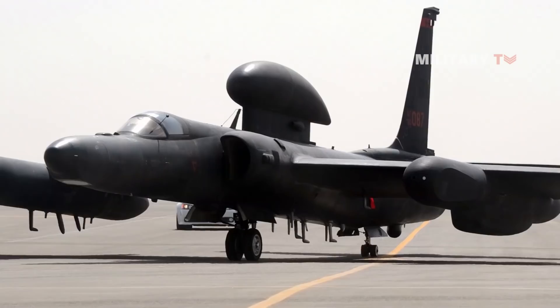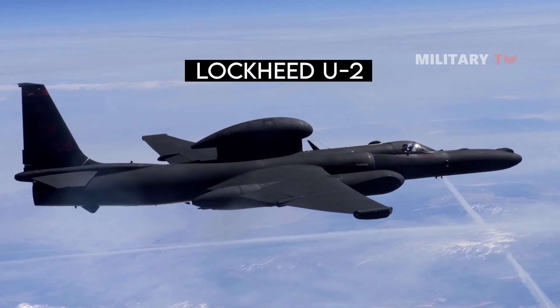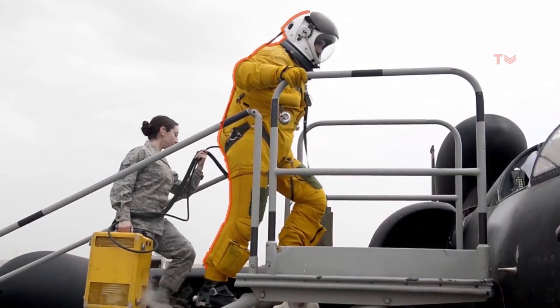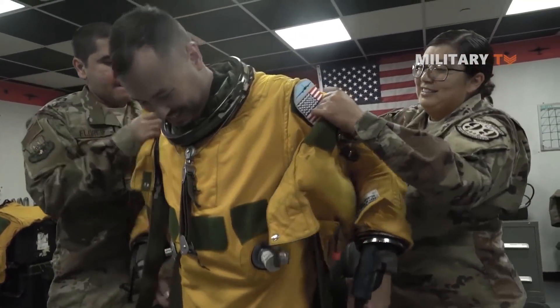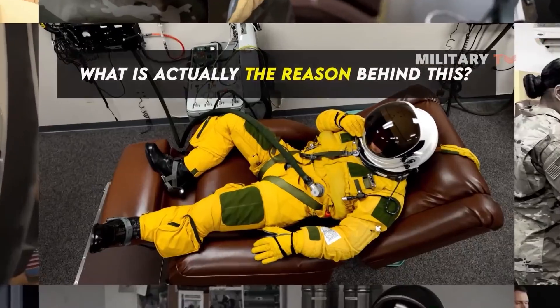There is one particular thing about the sophisticated American spy plane, the Lockheed U-2. Different from other military aircraft, this spy plane is able to fly at extremely high altitude and have its pilots look like astronauts wherever it flies. Pilots flying the U-2 have to dress in a special yellow spacesuit. Why is the actual reason behind this?